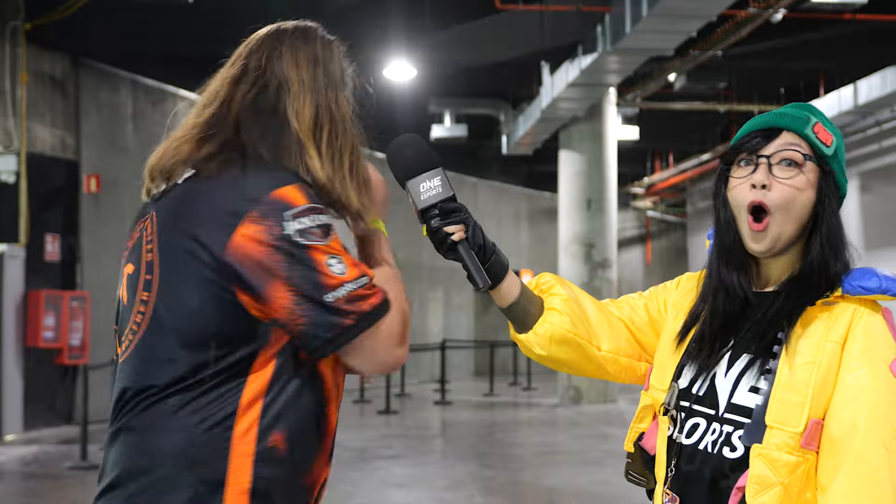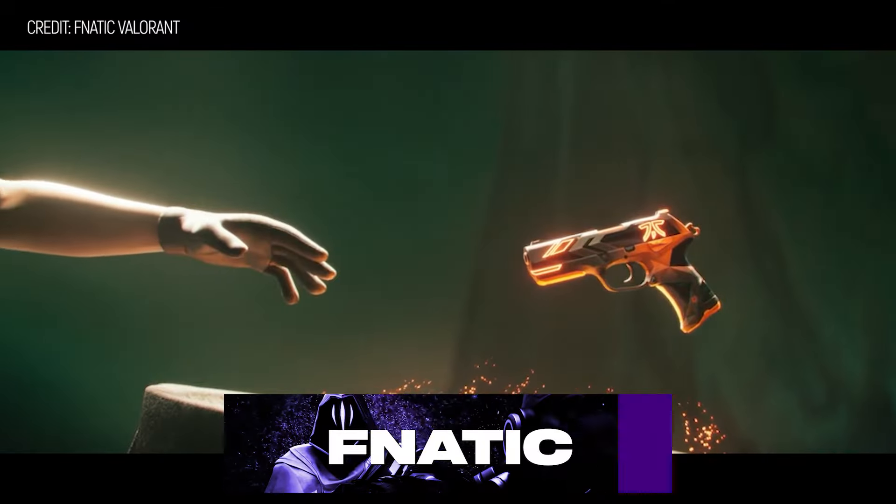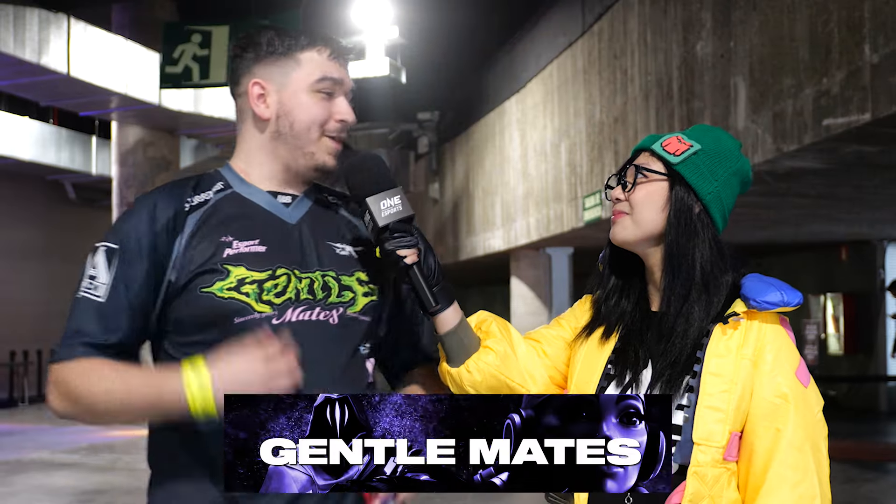Is that even a question? Buy the Sentinels Bundle. Buy the Fnatic Bundle — Fnatic, not Sentinels. Fnatic. Gentlemen, of course.